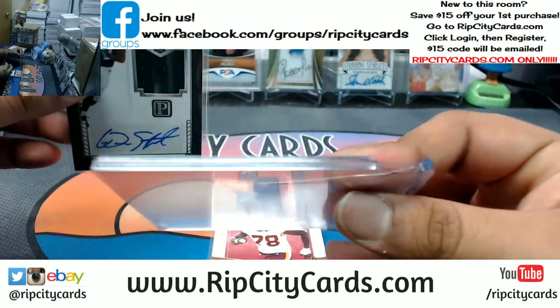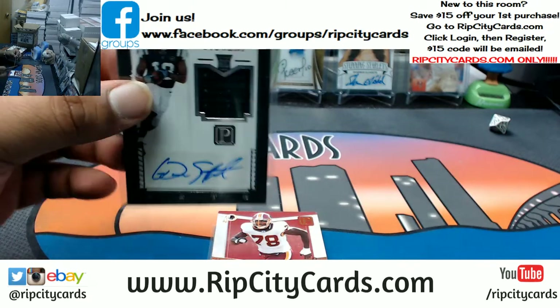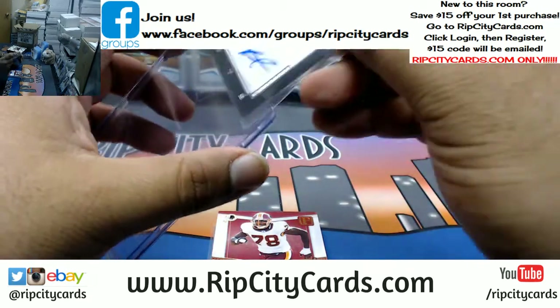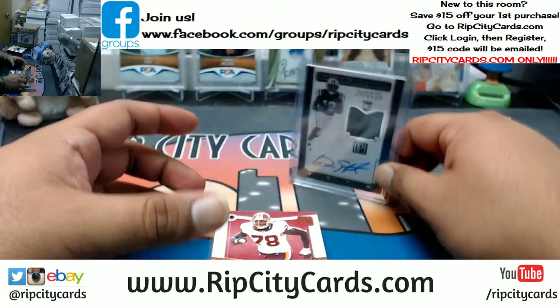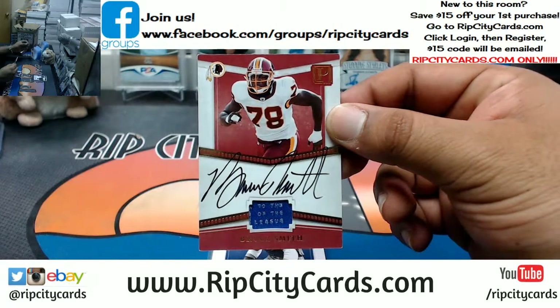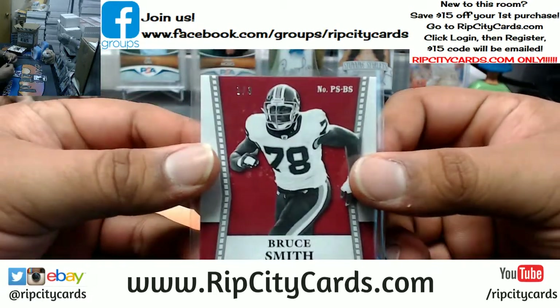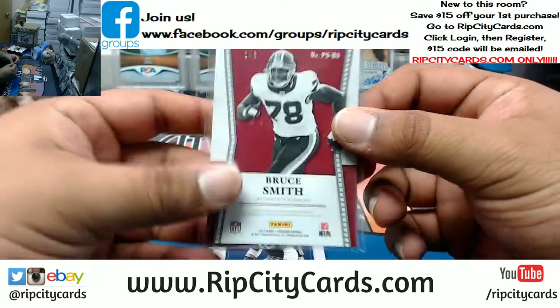Well, look at that top loader — it's a good thing I didn't use that. Is this like a one-of-one right here? Bruce Smith of the Redskins, on-card auto. It's a one of three — very nice.